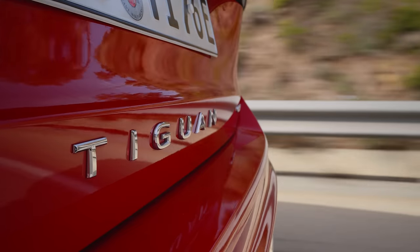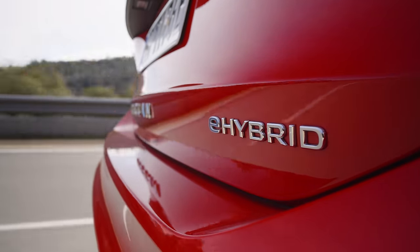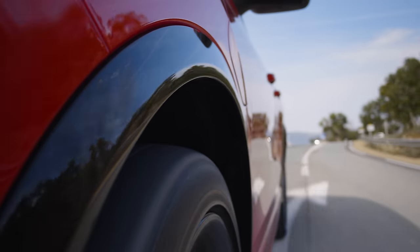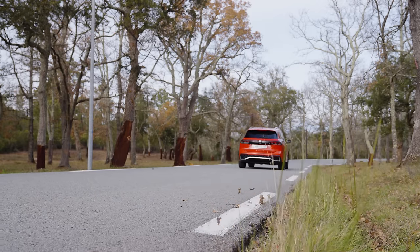Engine options: there are two ETSI mild hybrid petrols, a diesel, and two plug-in hybrids, one of which I'm driving today. These have different power outputs, but both use a 1.5-litre petrol engine, an electric motor, and a 19.7 kilowatt-hour battery to provide improved fuel economy and a very good EV mode.